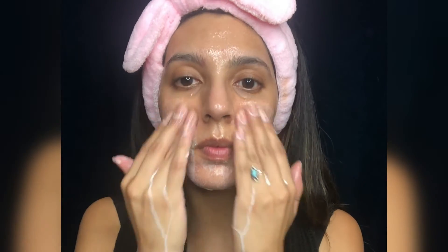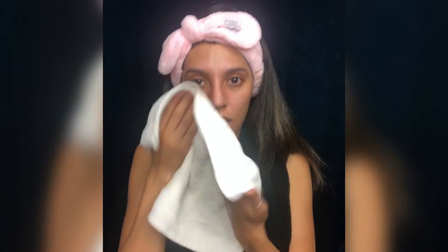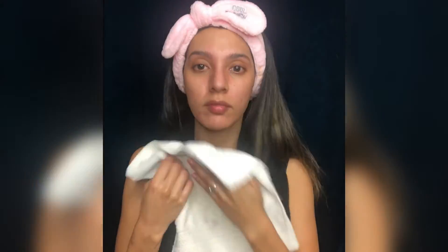Now I just get warm water and rinse it off. So there it is — I feel like my skin is much smoother and brighter.